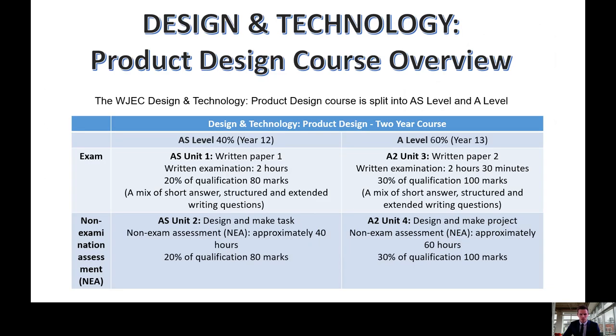The product design course is split into AS level and A level. AS level is worth 40% and A level is worth 60%. At AS level, students will sit a two and a half hour written exam which consists of a mixture of short, structured and extended writing questions.